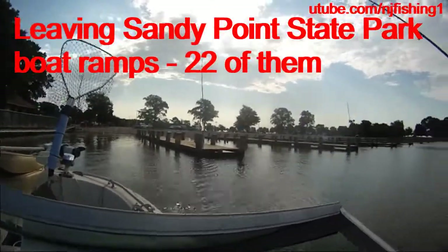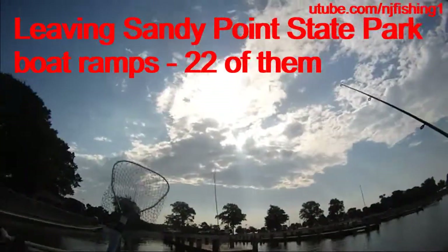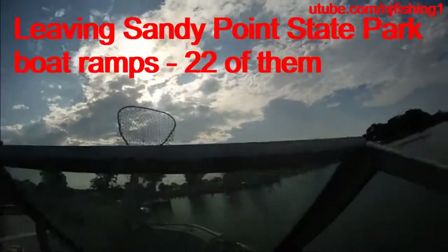We can catch some big fish. Wow, that cloud saved the day — otherwise it's very difficult.